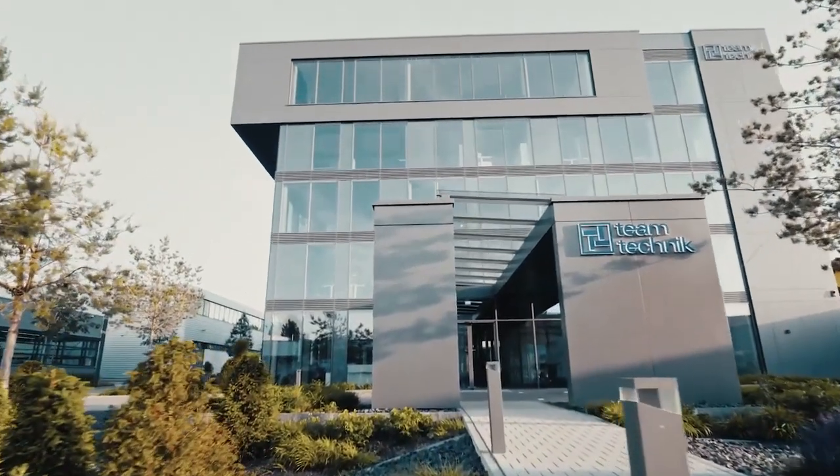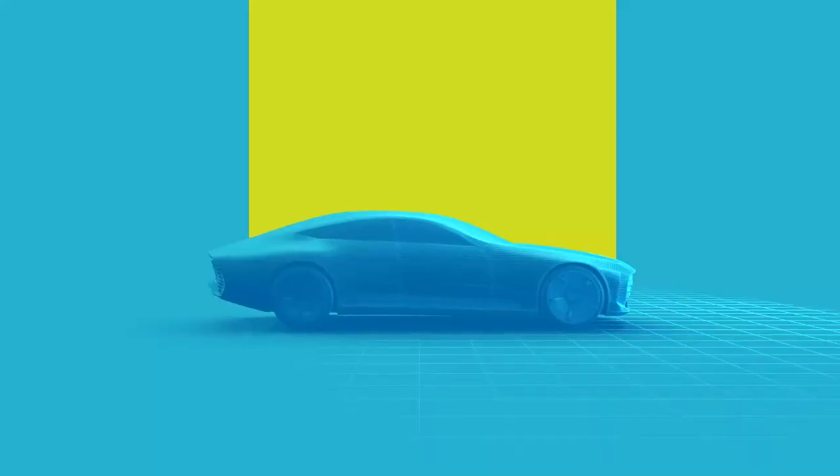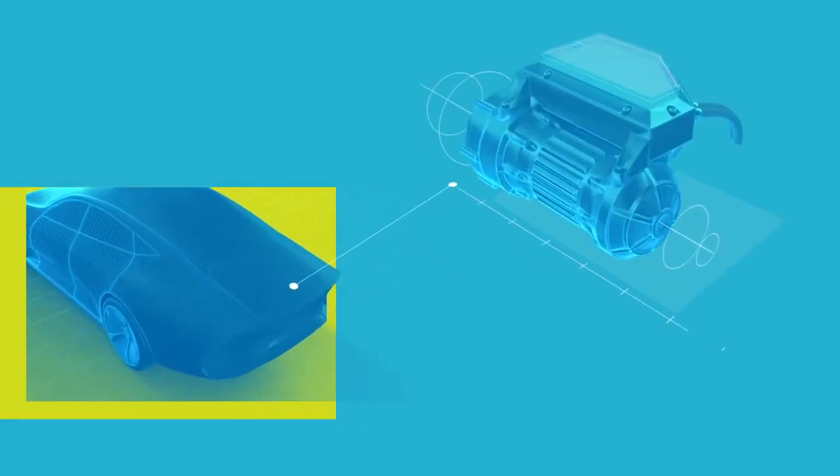Team Technic has a three-pillar strategy. The pillars are new energy, automotive technology, and medtech.